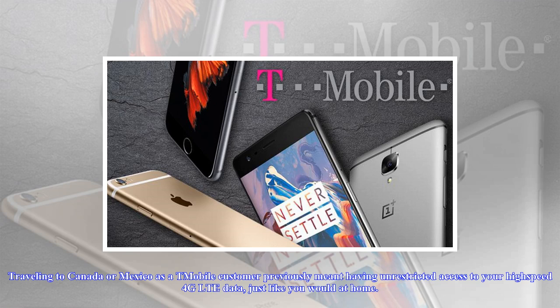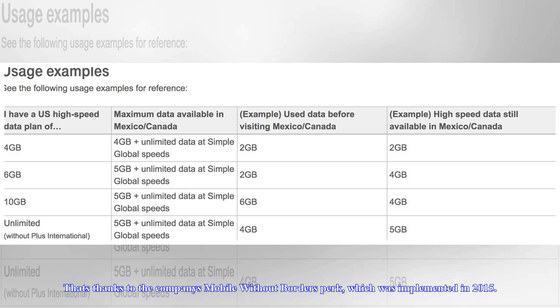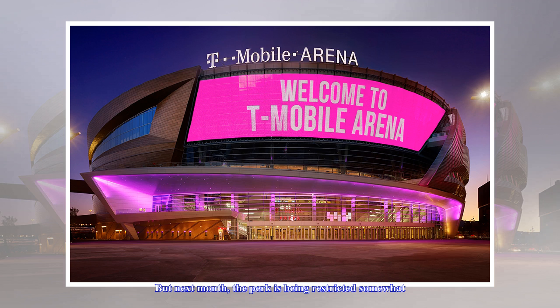Traveling to Canada or Mexico as a T-Mobile customer previously meant having unrestricted access to your high-speed 4G LTE data, just like you would at home. That's thanks to the company's Mobile Without Borders perk, which was implemented in 2015.